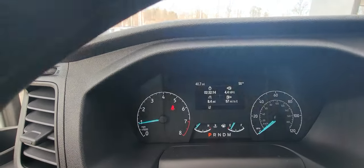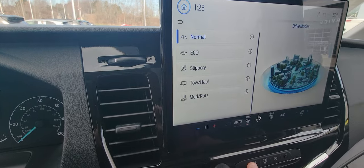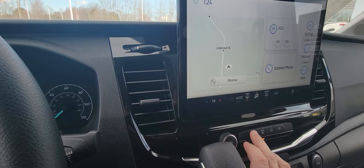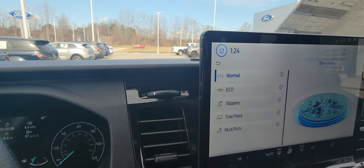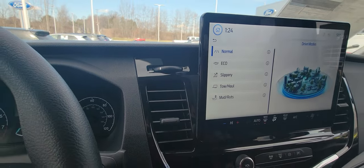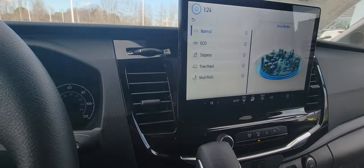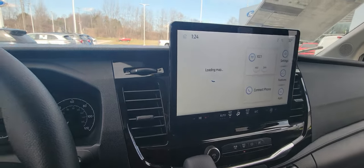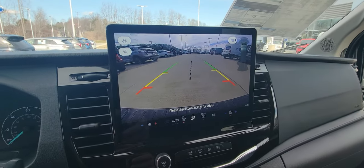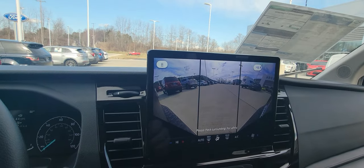So if you look right here, you've got normal, eco, slippery, tow haul, and mud and ruts — all different features for different things you might encounter during your travels. And as you can see, a very well-illuminated backup camera. It also does a three-way backup as well.